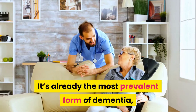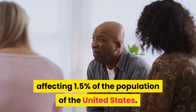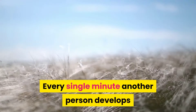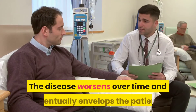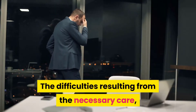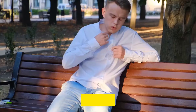It's already the most prevalent form of dementia, affecting 1.5 percent of the population of the United States. Every single minute another person develops this debilitating disease, for which there is no cure. The disease worsens over time and eventually envelops the patient. The difficulties resulting from the necessary care cause close friends and family members to often become overwhelmed.